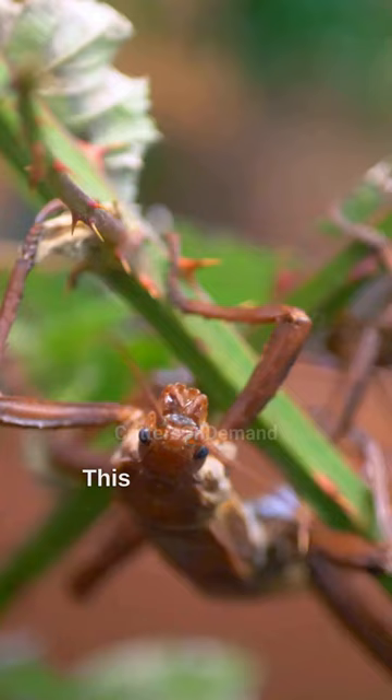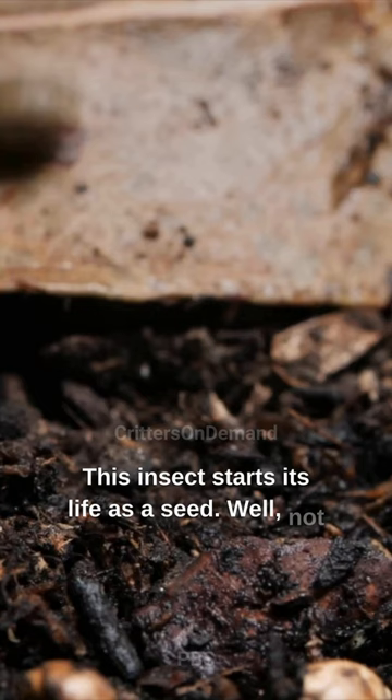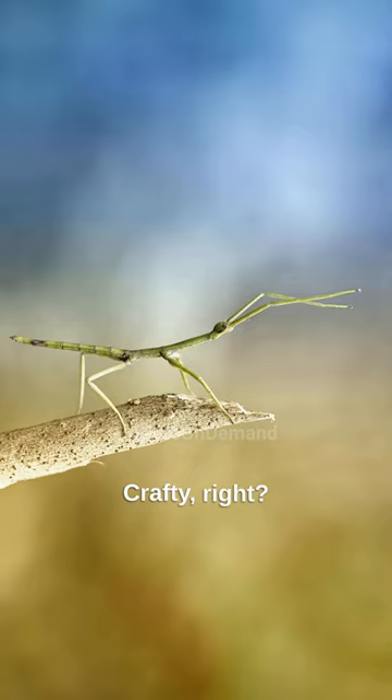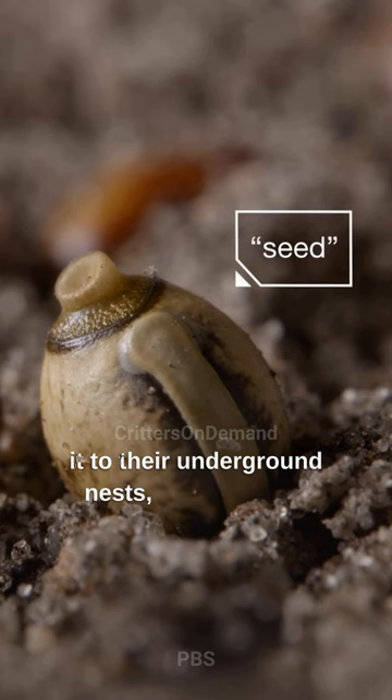This insect starts its life as a seed — well, not an actual seed, but an egg that looks like one. Crafty, right? Ants, mistaking it for a tasty seed, carry it to their underground nests, providing the perfect environment for the egg to hatch.